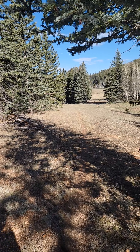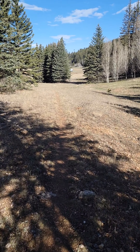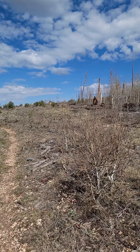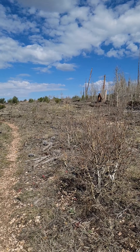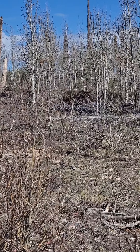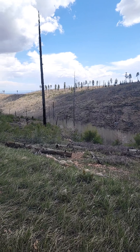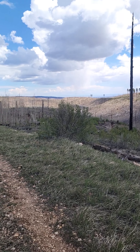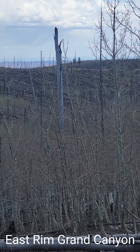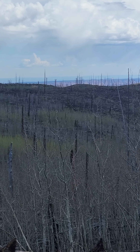There are still some snow patches, but the trail is clear for the most part. In the distance, you can see the rim of the Grand Canyon — I believe that's the East Rim.